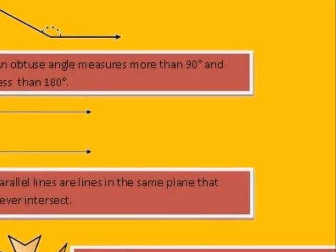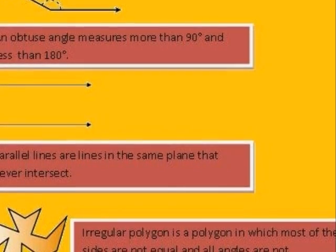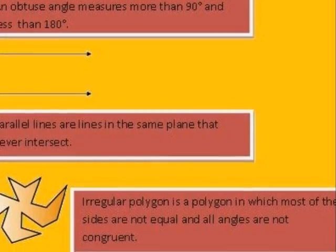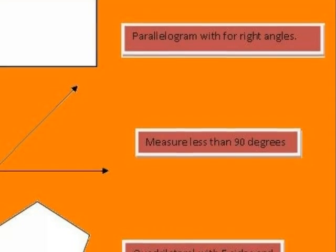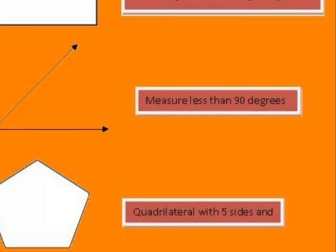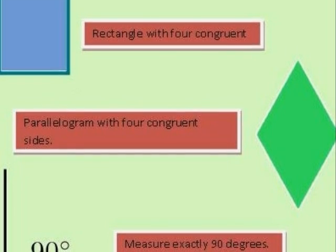In our project we used an obtuse angle, which measures more than 90 degrees and less than 180 degrees. We also used parallel lines, which are lines in the same plane that never intersect. And irregular polygons, which are polygons in which most sides are not equal and all angles are not congruent. We also used a parallelogram with 4 right angles, and an acute angle that measures less than 90 degrees. And a pentagon, which has 5 sides. A square with 4 equal sides and 4 congruent angles.